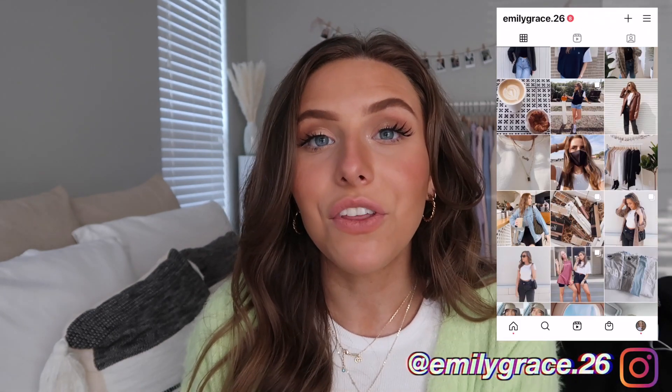That is everything for the spring clothing haul — I really hope you guys enjoyed it. Make sure to give it a big thumbs up and check out everything below — I'll have all sizing details and links in the description. Thank you so much for watching, thank you to Nasty Gal for sponsoring, and thank you to Adidas. Comment below your favorite spring trends and favorite places to shop, follow me on Instagram at emilygrace.26, and I'll see you in my next video. Bye!